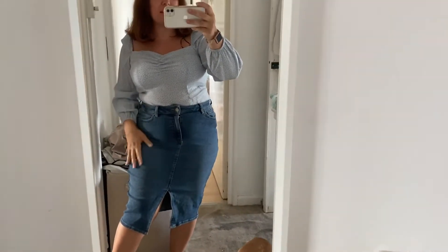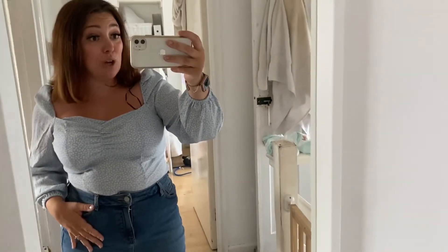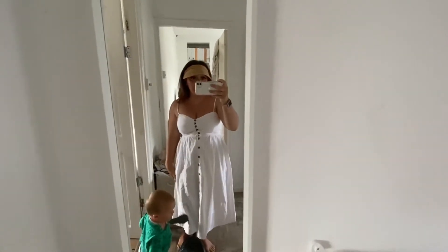I've chucked this top on with a New Look denim skirt — I'll link it below. This is the top from H&M and I really love it. I love baby blue and I find it quite flattering. It was seven pounds in the sale so I was quite chuffed. I love the sleeve detailing — it's just a really nice top.